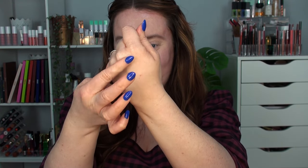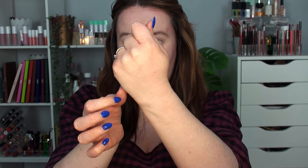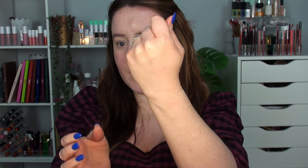I'm going to start by doing some swatches on my arm so we can see what these shades actually look like on a very fair skin tone. First up on the top row we've got number one, which is exactly the same colour as my skin tone.